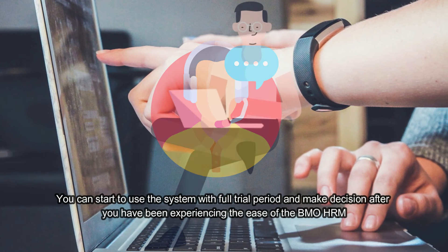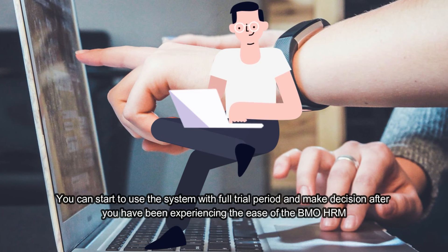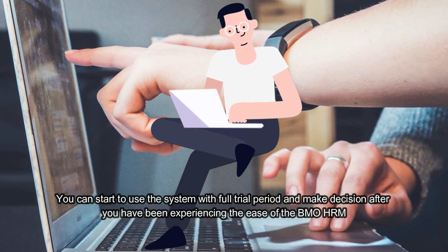You can start to use the system with a full trial and make decisions after you have experienced the ease of the BMO HRM.